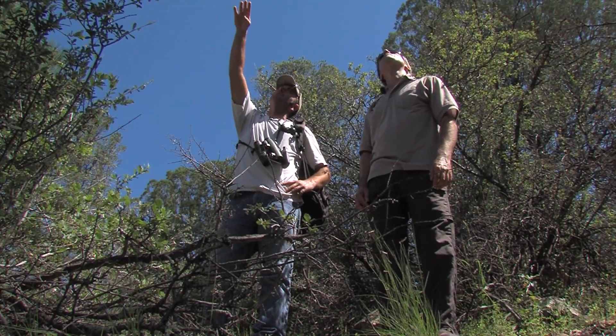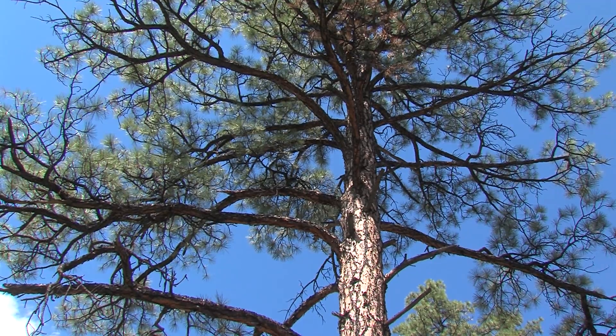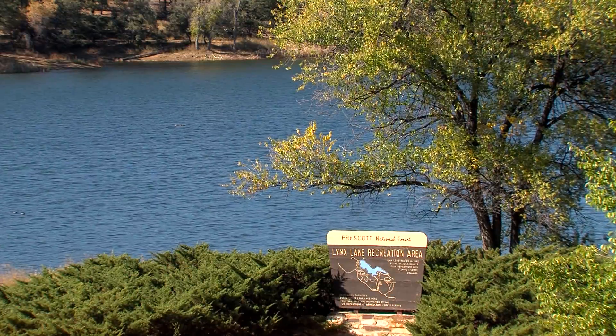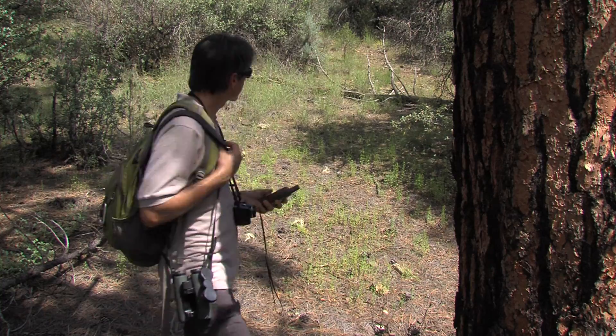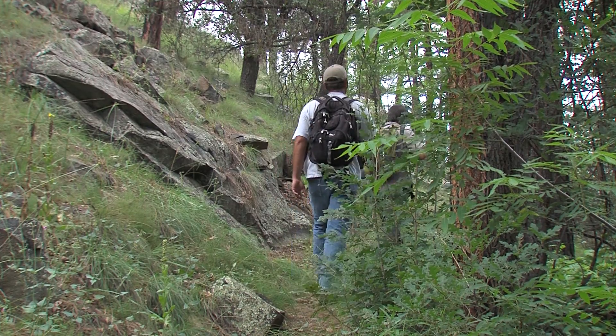Tuck Jacobson and Kyle McCarty are eagle biologists for Arizona Game & Fish. Today, they're at Lynx Lake on the Prescott National Forest, searching for the perfect nesting tree. It's been more difficult than I expected to find that tree. They're looking for something that's not too small, not too brittle, and not too close to hiking trails.